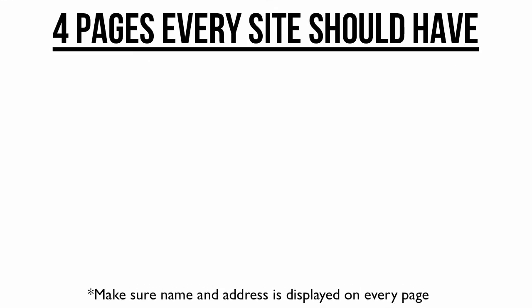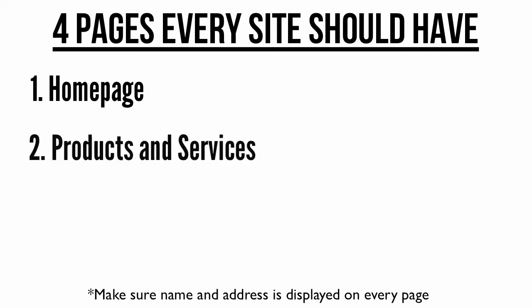Every website should have 5 pages to start. Number 1, your home page. On the home page, you should include the name of your business, where you're located or the area you serve, plus give one or two reasons to do business with your company. Number 2, products and services. On this page, spend 1 to 5 sentences describing each of the products and services you offer and give the pricing. Number 3, testimonials. A testimonials page lends credibility, trustworthiness, and can show your experience.